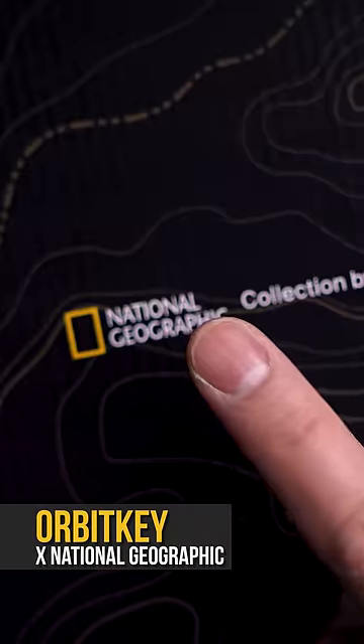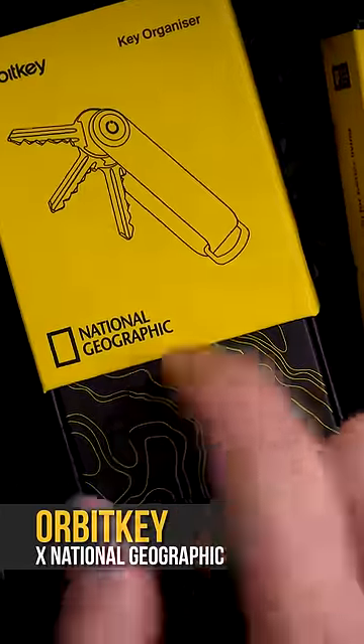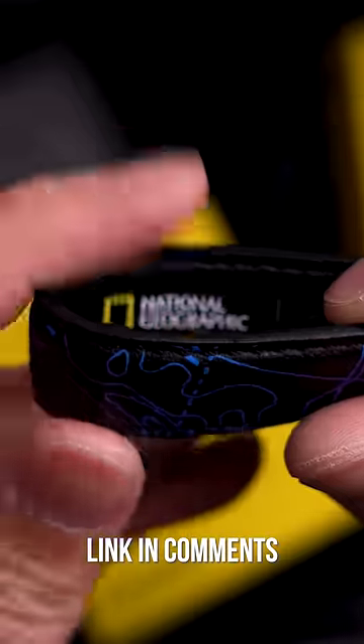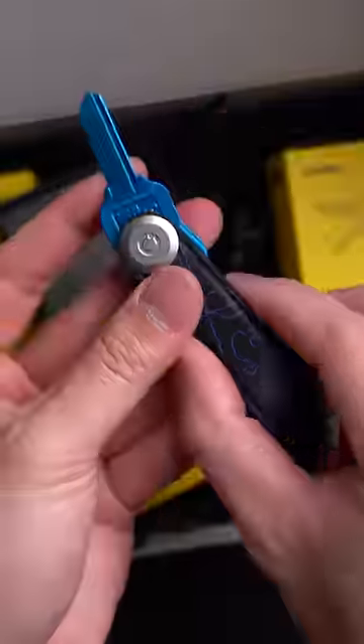This was a collaboration I didn't expect — National Geographic and one of my favorite key organizers, Orbitkey. As part of their beautiful cactus leather collection, these collaborative designs are inspired by mountains, oceans, and stars.